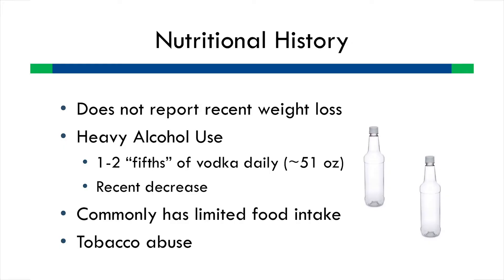In terms of his diet history, he does not report a recent weight loss, but reports heavy alcohol use — one to two fifths, so about 51 ounces of alcohol daily. He reports a recent decrease over the past couple weeks, but still very heavy use. Because of this, he commonly has very limited food intake during the day, and he reports concurrent tobacco abuse.